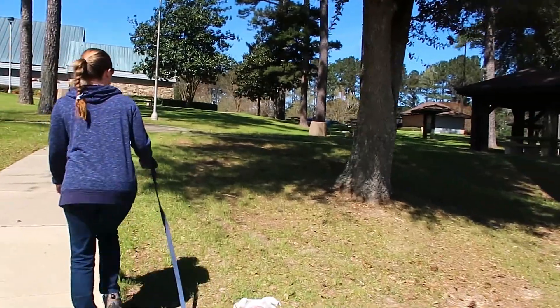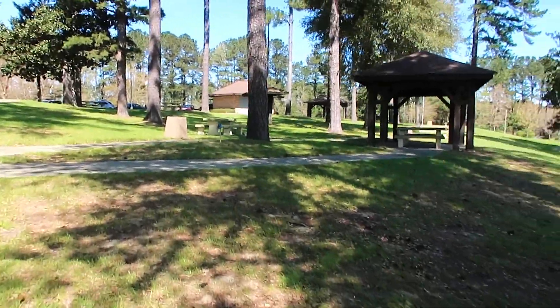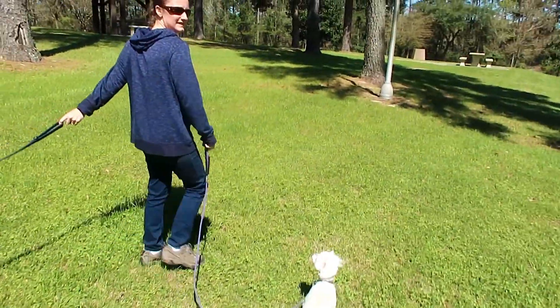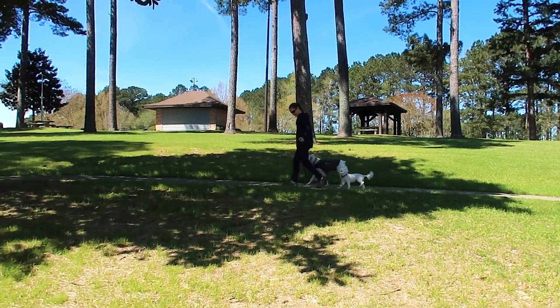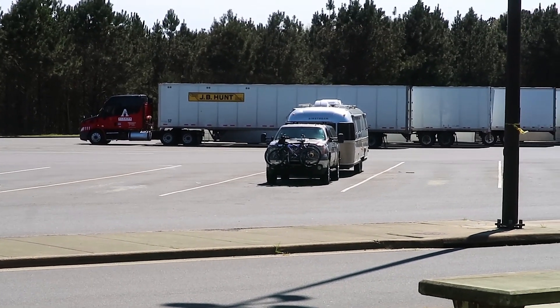This is a very nice little welcome center — lots of space. They even have water and a dump somewhere. And as you can see, we also easily fit in a truck parking spot with plenty of room to spare.